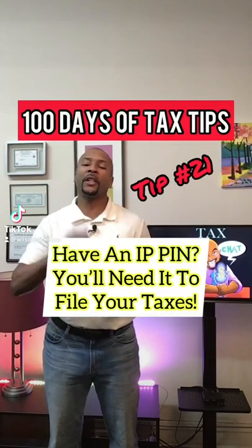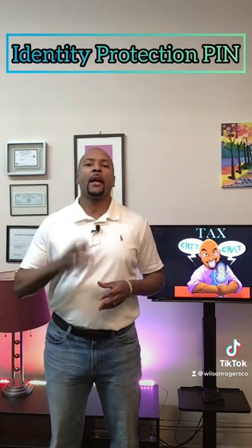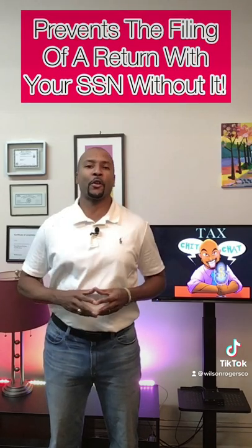Have an identity theft PIN? Well, you'll need it to file your 2021 tax return. If you've ever been a victim of tax-related identity theft, then you may have an identity protection PIN or an IP PIN. An IP PIN is a six-digit number that prevents someone else from filing a tax return using your Social Security number.